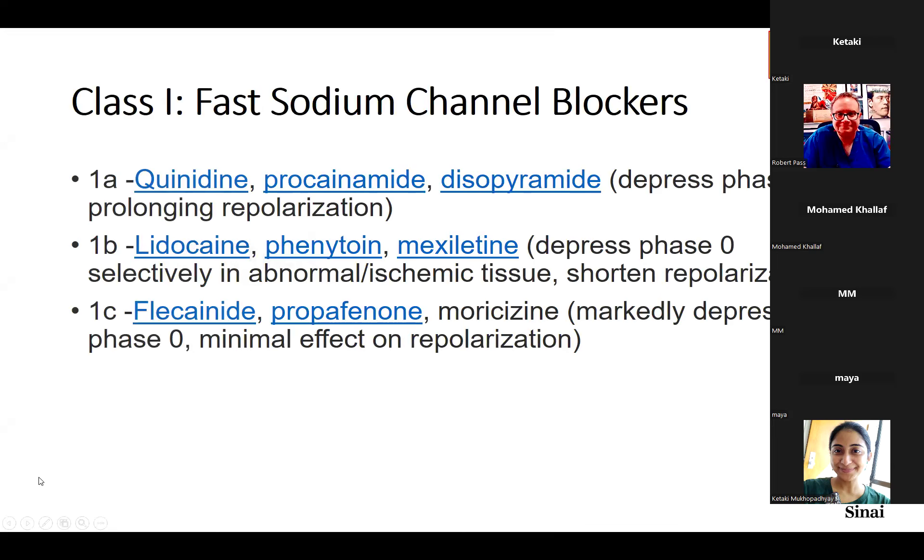We're continuing our antiarrhythmic drug series. Today we're talking about Class 1 sodium channel blockers, specifically Class 1B, which includes lidocaine, phenytoin, and mexiletine. Last week we covered quinidine, procainamide, and disopyramide.